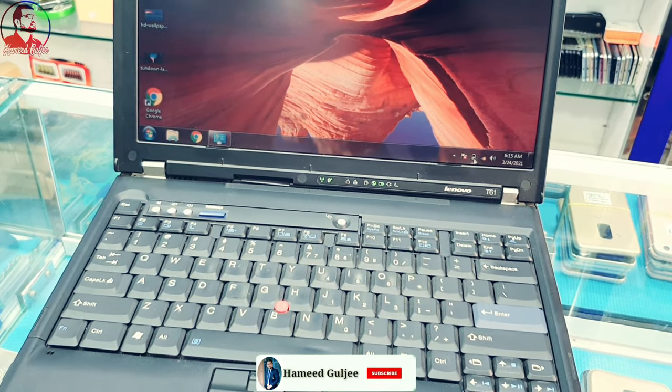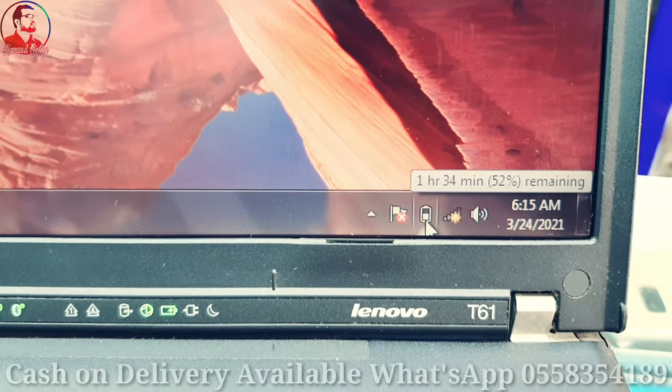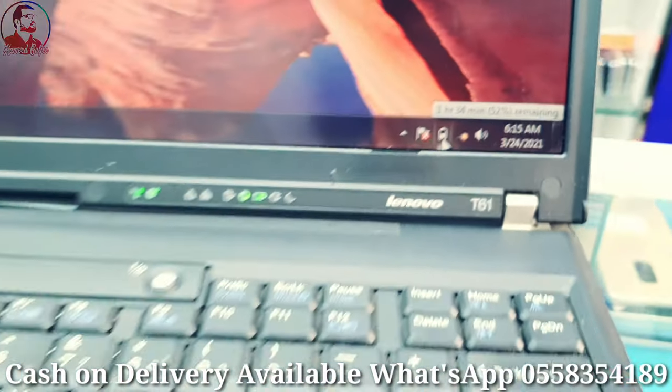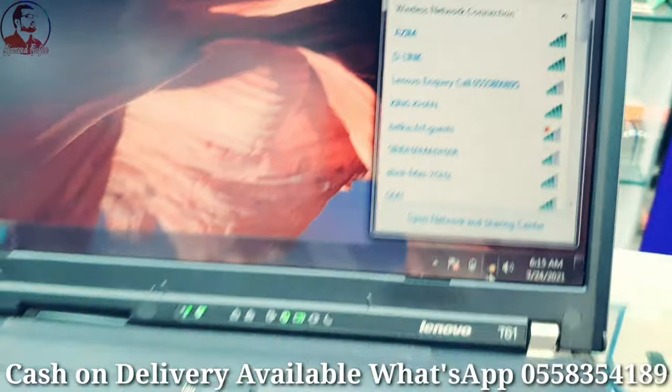I just recently put in a new battery, so you can use it. It's at 52% right now, but you can use it for around one and a half hours. Wi-Fi is available — you can connect to Wi-Fi.